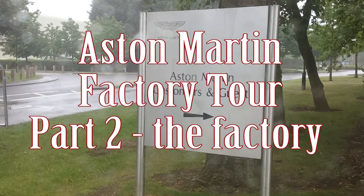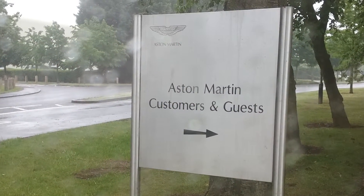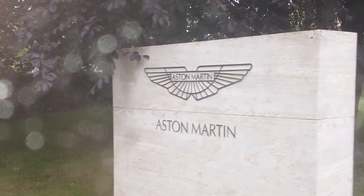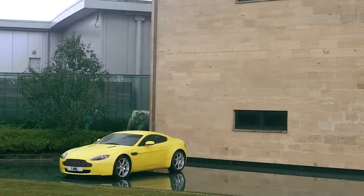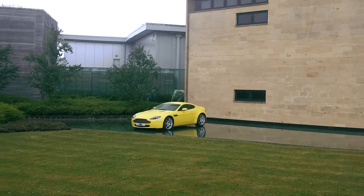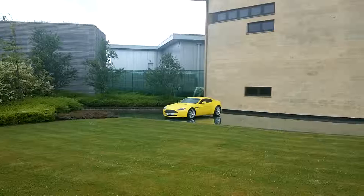Hi, welcome to Car and Mechanical. Recently I've had the opportunity to go around the Aston Martin factory and I've been able to see the shop floor and the cars. I've split this into two videos and this is the second part. This is going to be a brief overview, so let's get going and take you around the factory.